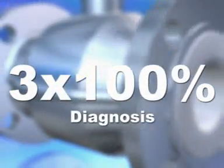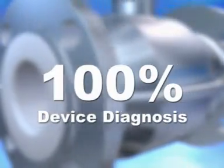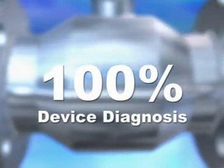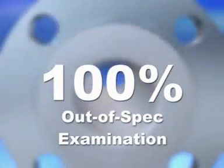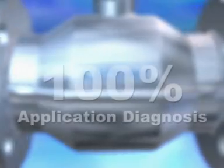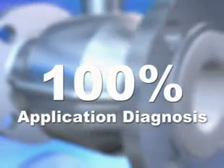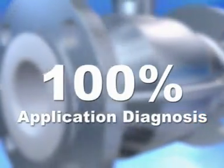Optiflux features three times 100% diagnosis: 100% device diagnosis of sensor and converter; 100% out-of-spec examination by an internal accuracy check; and 100% application diagnosis in excess of NEMUR standards and in excess of SIL2.